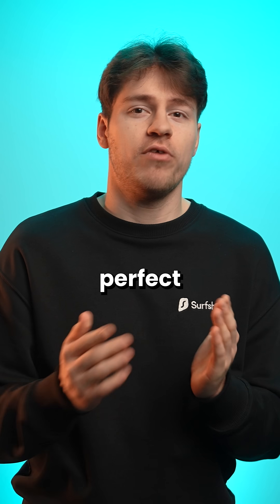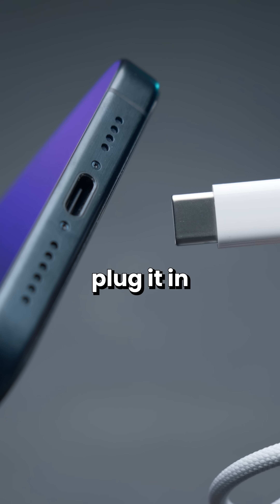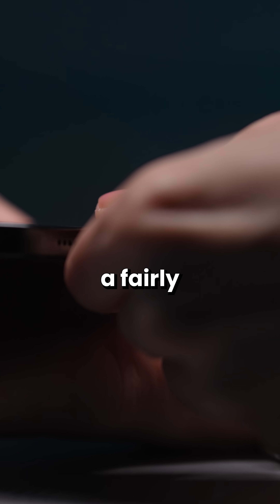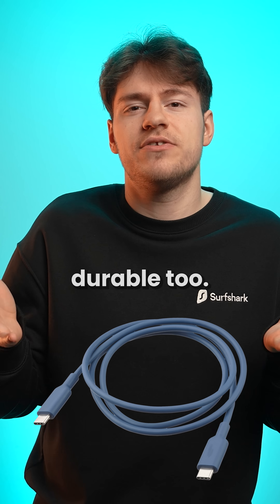And while USB-C might seem perfect at first glance — having symmetrical connector pins, letting you plug it in upside down, and also having a fairly secure plug — the cables themselves are fairly durable too.